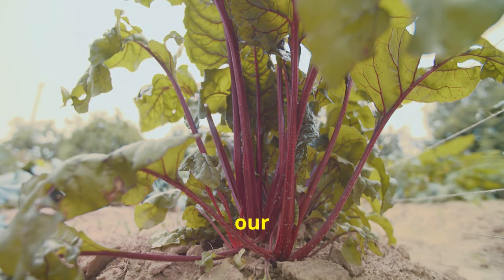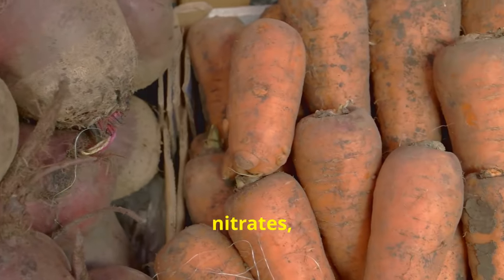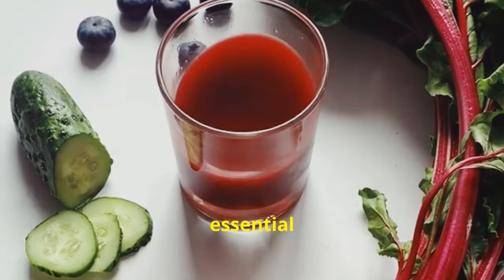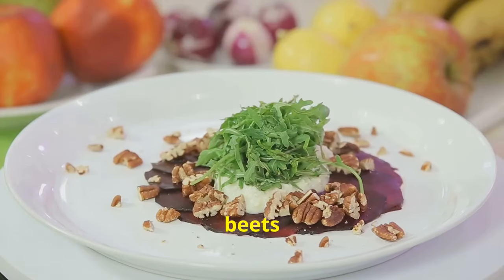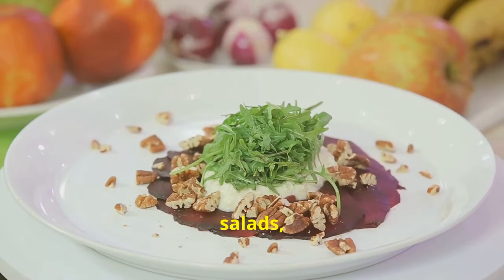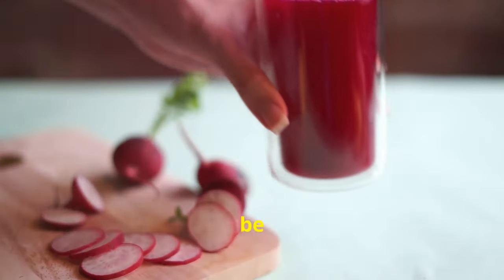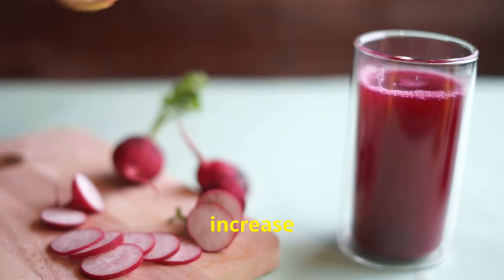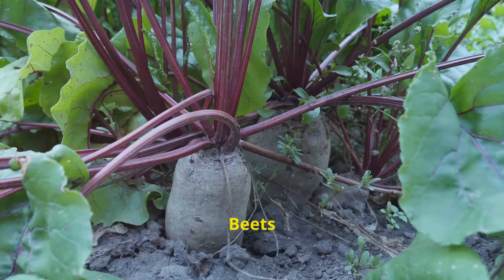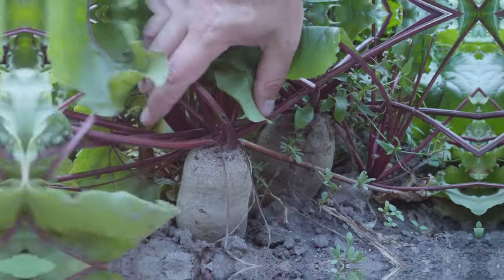Tip number 18: consume beets and beet juice. Beets are a nutritional powerhouse packed with antioxidants, nitrates and fibre. A healthy liver is essential for optimal bile production and flow. Incorporate beets by roasting them, adding them to salads, or enjoying a glass of beet juice — start with a small amount and gradually increase. Beets contain betaine, a nutrient that supports liver function and detoxification.